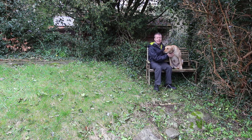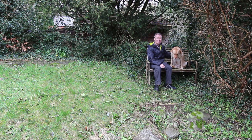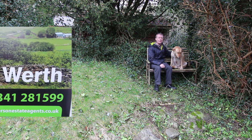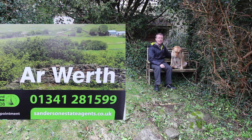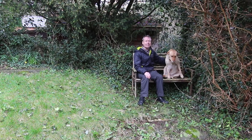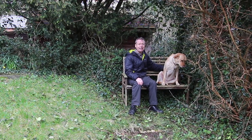So thanks very much for watching this video. This is 79 Llinen in Talabont. If you'd like to come and have a look at it for yourself, please give me a call on the usual number which is 01341 281599. I'm Andy Sanderson. This is Ruby. Thanks very much for watching and I hope to see you up here soon. Bye bye for now.